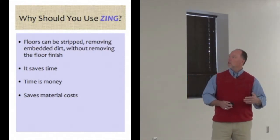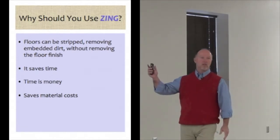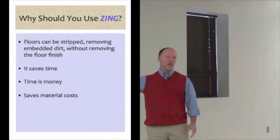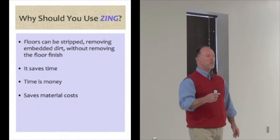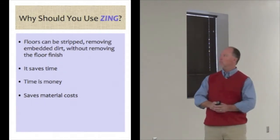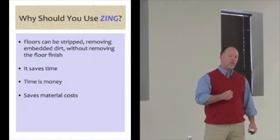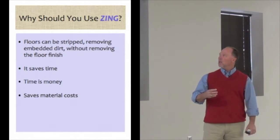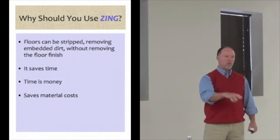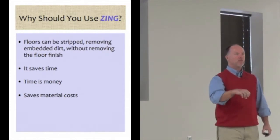The floor is going to be stripped — the embedded dirt removed without removing the floor finish. 'Stripped' is a different word here, because conventionally it makes you think of using stripper and then going back and waxing. But what we're talking about, when you go over the floor with the product and the buffers, is it's actually stripping or ripping or bringing the embedded dirt out of the finish.